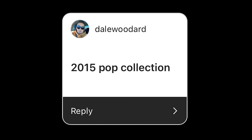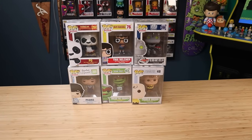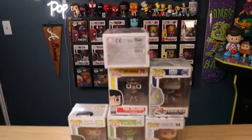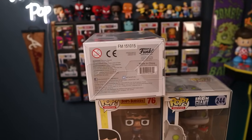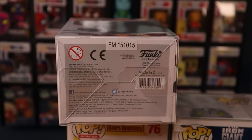My buddy Dale Woodward wants to see a 2015 Funko Pop collection — pops from 2015. I could do that. So as far as pops go from 2015, this is what I found. And just to prove that these are from 2015, right after the FM it says '15,' which means 2015.